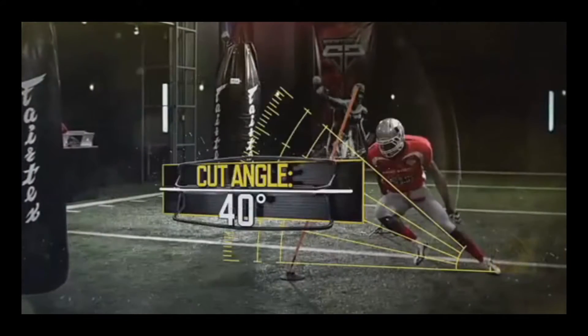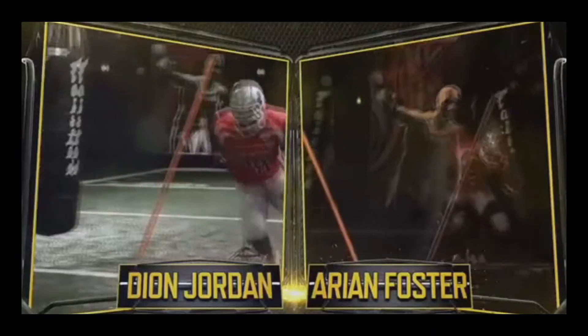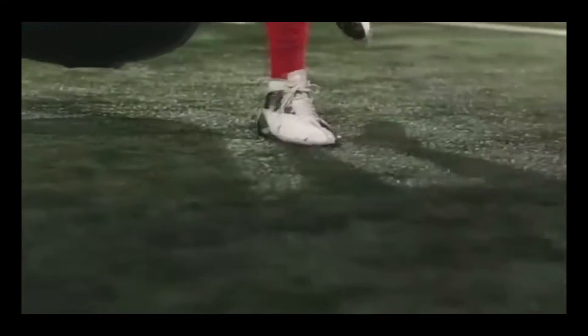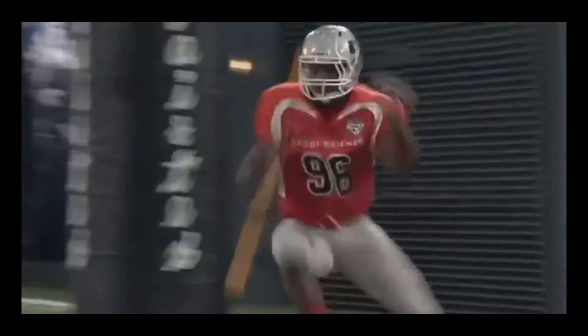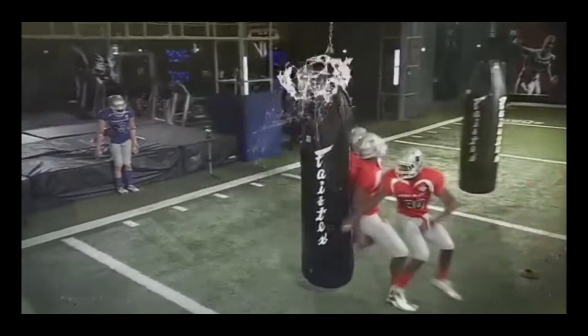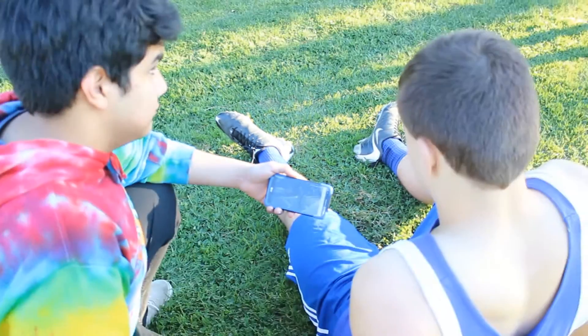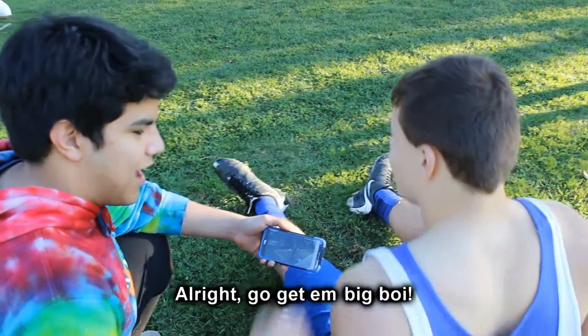One reason is because he cuts with his legs at about a 40-degree angle, on par with angles we've measured from all-pro running back Arian Foster. But what really separates Jordan from the other edge rushers is his spin move. This agility is due, in part, to a ridiculous body fat percentage of only 3.8%. Jordan peaks at an angular velocity of more than 600 degrees a second. I think I know what to do now. Alright, go get him, big boy. Let's do this.